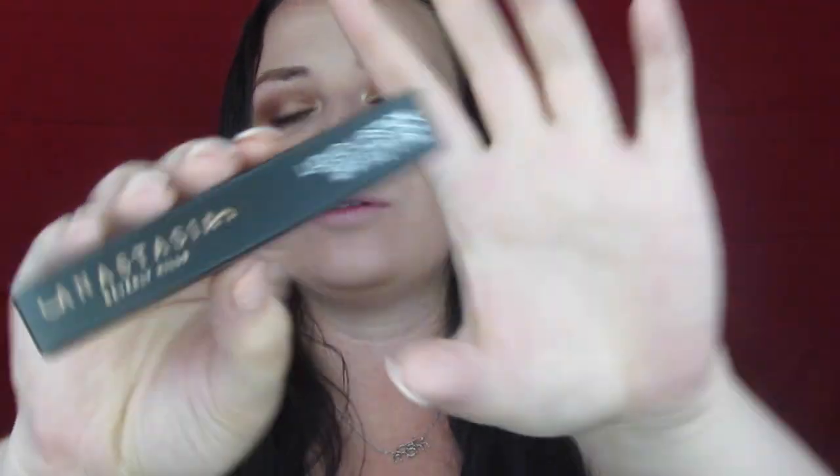Today we are going to be testing out the Anastasia Beverly Hills liquid lipstick formula in the color Catnip — it's a really pretty pink. I want to do this because a lot of what I've been testing has been drugstore and indie brands, so I wanted to test out a high-end, like $18 or $20, lipstick.